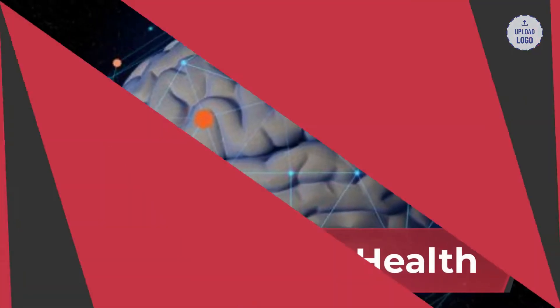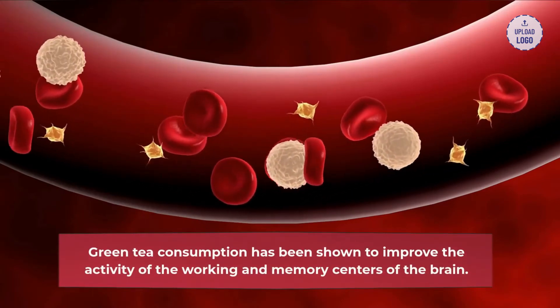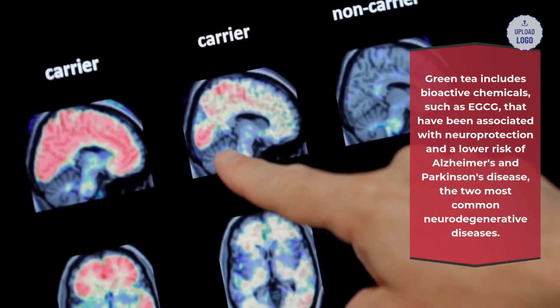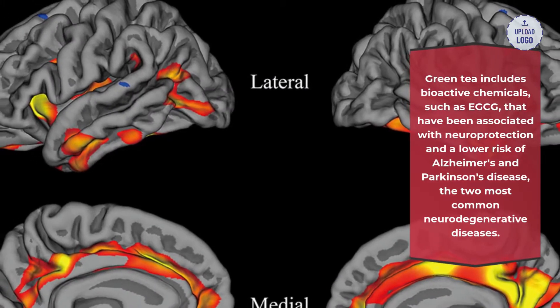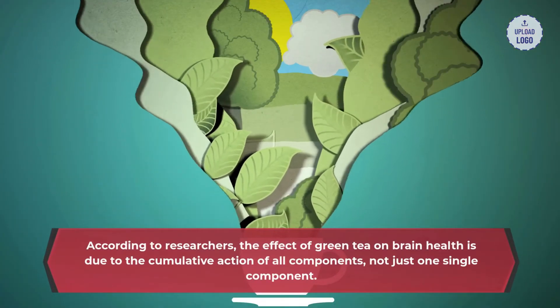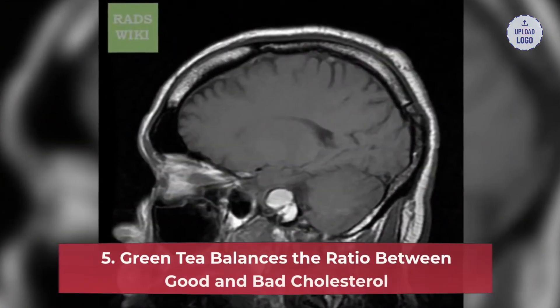4. Boost brain health: our brains require a healthy blood vessel system to operate properly. Green tea consumption has been shown to improve the activity of the working and memory centers of the brain. Green tea includes bioactive chemicals such as EGCG that have been associated with neuroprotection and a lower risk of Alzheimer's and Parkinson's disease, the two most common neurodegenerative diseases. The effect of green tea on brain health is due to the cumulative action of all components, not just one single component.